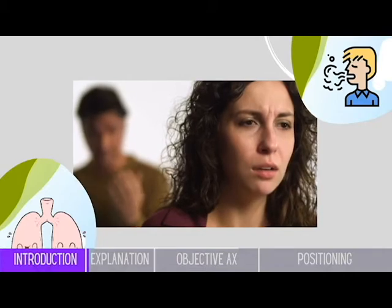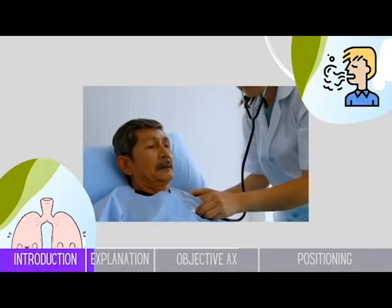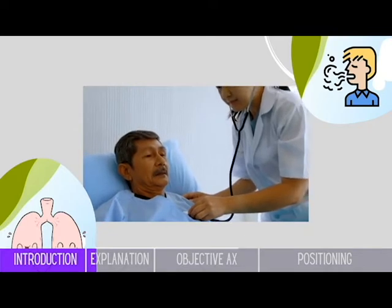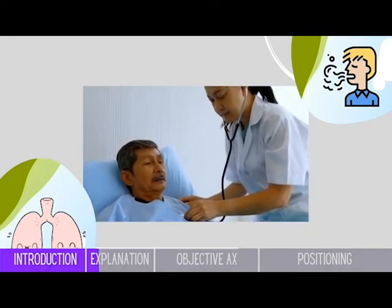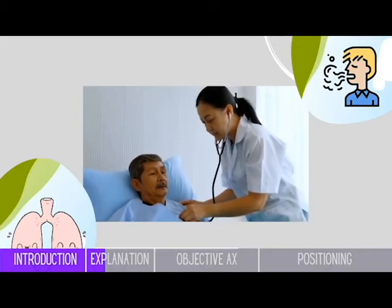Different breathing techniques are used in different situations and for different purposes. For example, in patients, deep breathing exercises and inspiratory holds actually help to encourage the reopening of smaller collapsed airways for patients with impaired gas movement.